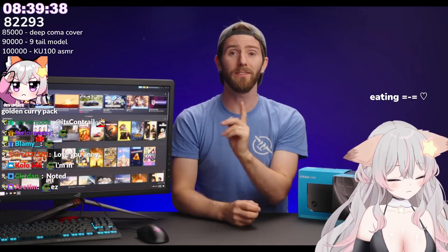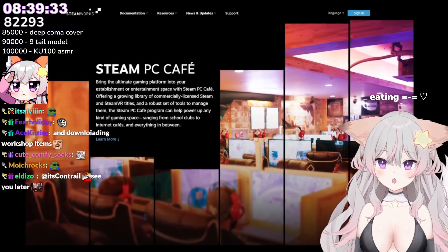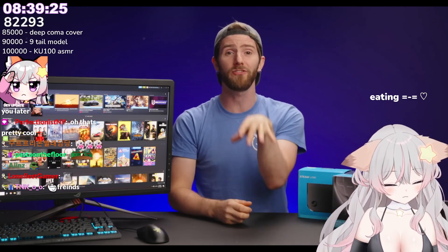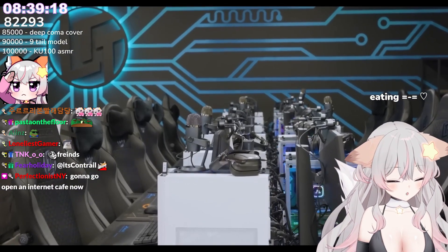The second is Steam Cafe, which is fantastic if you're setting up a school gaming club, a VR center, or an internet cafe. You can get special commercial licenses for hundreds of games accessible on every station in your LAN, all manageable through a single account. We actually use Steam Cafe here in our gaming center in our employee lounge.